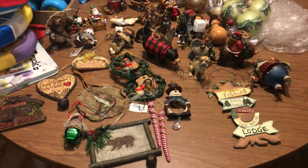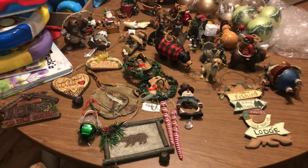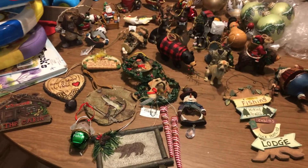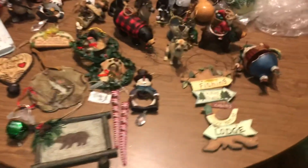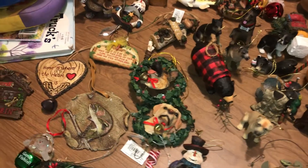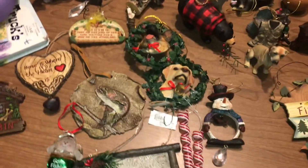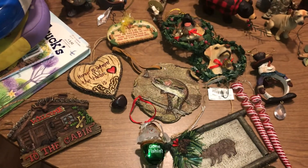Hey guys, welcome back to my channel. Today we're going to be talking about some personal things that you can find in the dumpster. I actually went by the Dollar General dumpster and found lots of cute Christmas decorations. These are personal decorations — personal trash that somebody dropped off, which was considered illegal dumping. So I saved it.